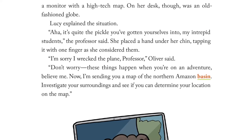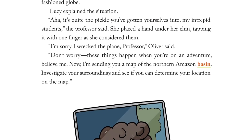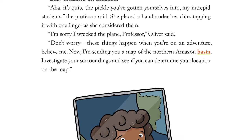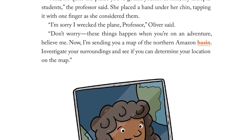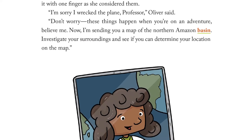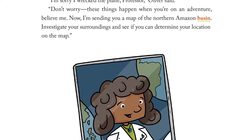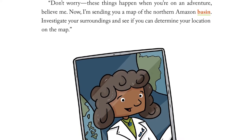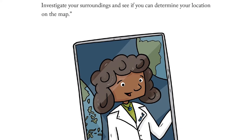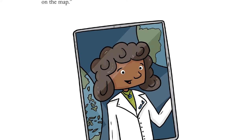Lucy explained the situation. "Aha! It's quite the pickle you've gotten yourselves into, my intrepid students," the professor said. She placed a hand under her chin, tapping it with one finger as she considered them. "I'm sorry I wrecked the plane, Professor," Oliver said. "Don't worry. These things happen when you're on an adventure, believe me. Now I'm sending you a map of the northern Amazon basin. Investigate your surroundings and see if you can determine your location on the map."